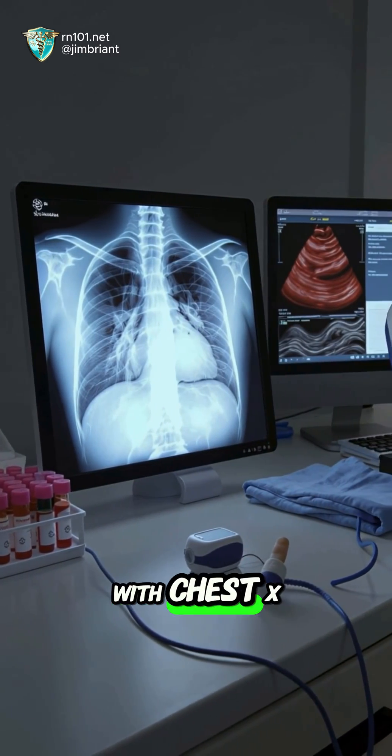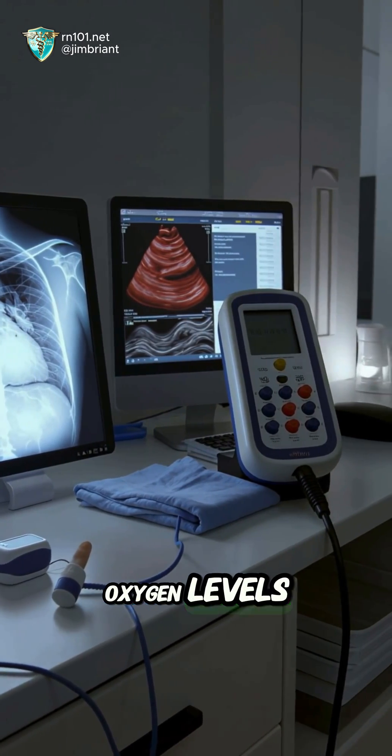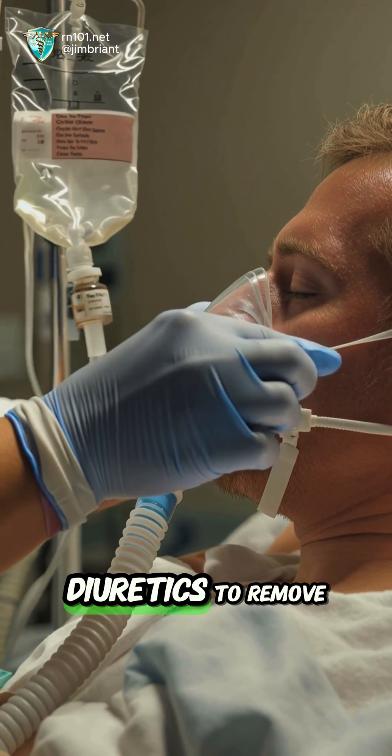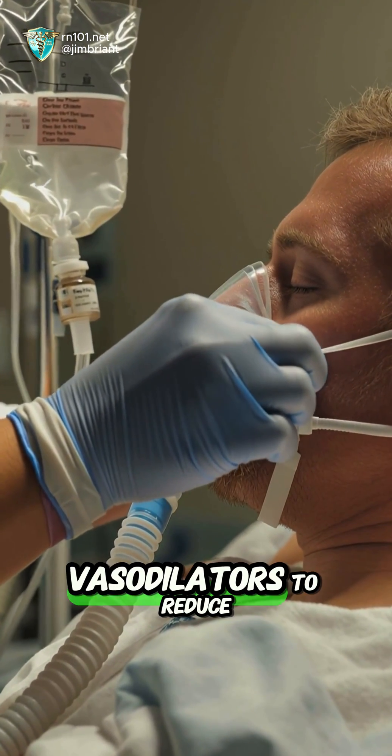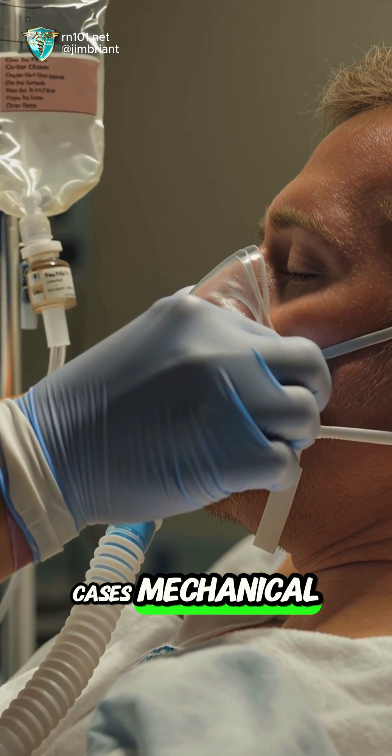Diagnosis is made with chest x-ray, blood tests, echocardiogram, and oxygen levels. Emergency treatment includes oxygen, diuretics to remove excess fluid, vasodilators to reduce heart strain, and in severe cases, mechanical ventilation.